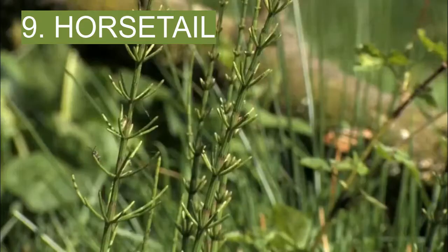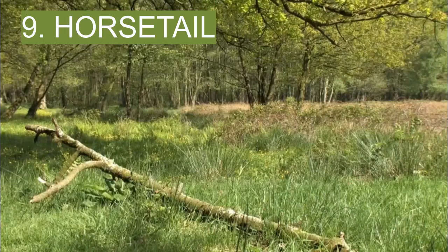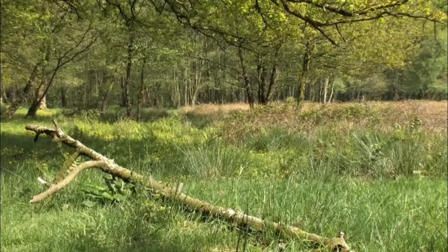9. Horsetail. This plant is found close to rivers and streams throughout North America. It has bright green, leafless, tubular stems that grow to a point. A horsetail decoction can be used to treat wounds, as its application leads to decreased bleeding and speedy healing.